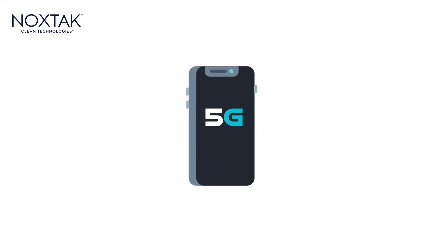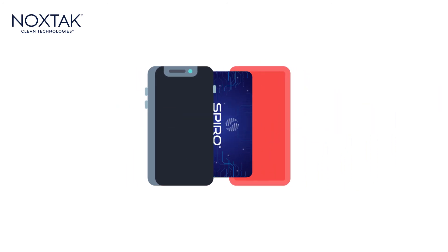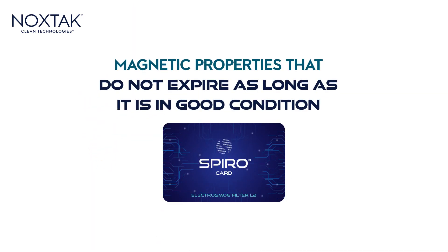If you have a 5G phone, we suggest using it directly in the mobile phone case, placing it between the device and the case. The SpiroCard does not need batteries or cables to function; its composition consists of magnetic properties that do not expire as long as it is in good condition.